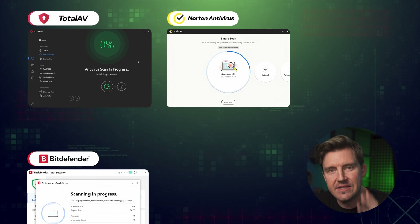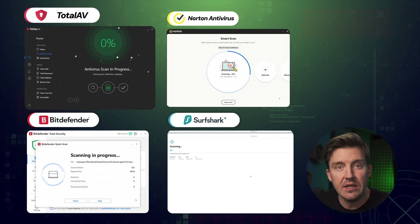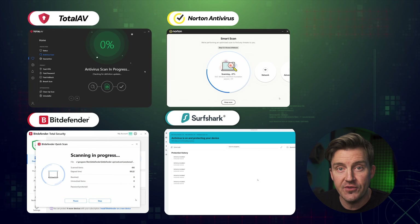I tested a ridiculous number of antiviruses for this video, and after putting them through my list of antivirus requirements, I've managed to narrow it down to four solid picks: TotalAV, Norton, Bitdefender, and Surfshark Antivirus. So first, here's how these antiviruses handle malware.